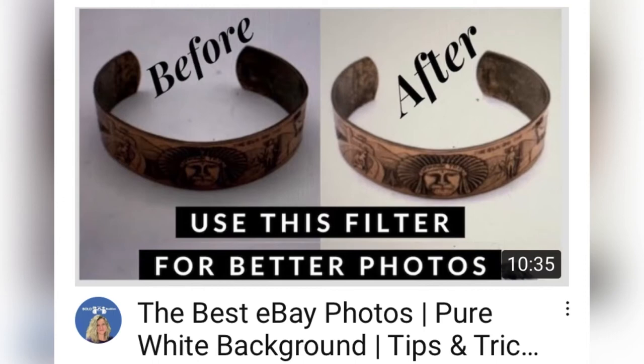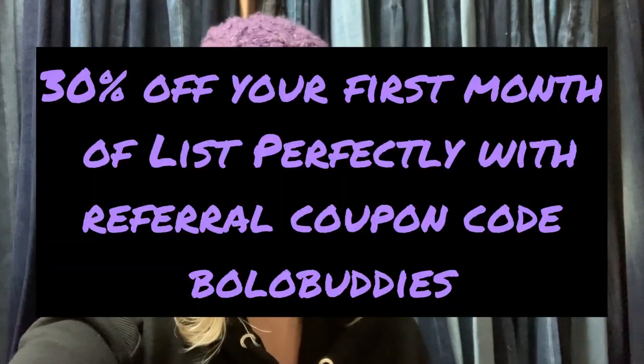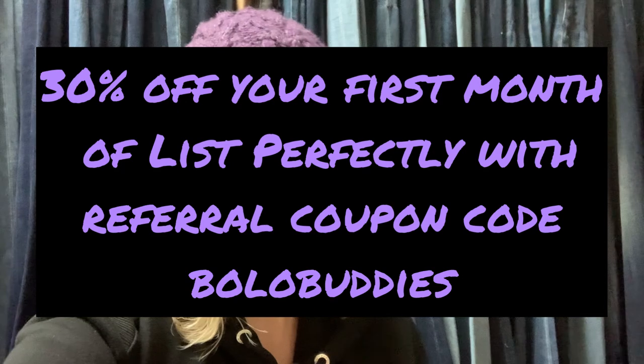Be sure to check out this video where I show you how to get a pure white background. These items are cross-posted to Poshmark and Mercari — I am showing you the eBay listing, so the prices will vary depending on which platform the items are on. If you want to check these items out on the other platforms, I do have links down in the description of the video. As always, feel free to make me an offer if you see an item you're interested in. I do use an extension called List Perfectly to cross-post my items. I've been using List Perfectly for over a year — it saves me time, it saves me money, it's fantastic. I do have a demo video if you guys want to check that out. If you're interested in trying List Perfectly, you can get 30% off your first month with referral coupon code BOLOBUDDIES, all one word.